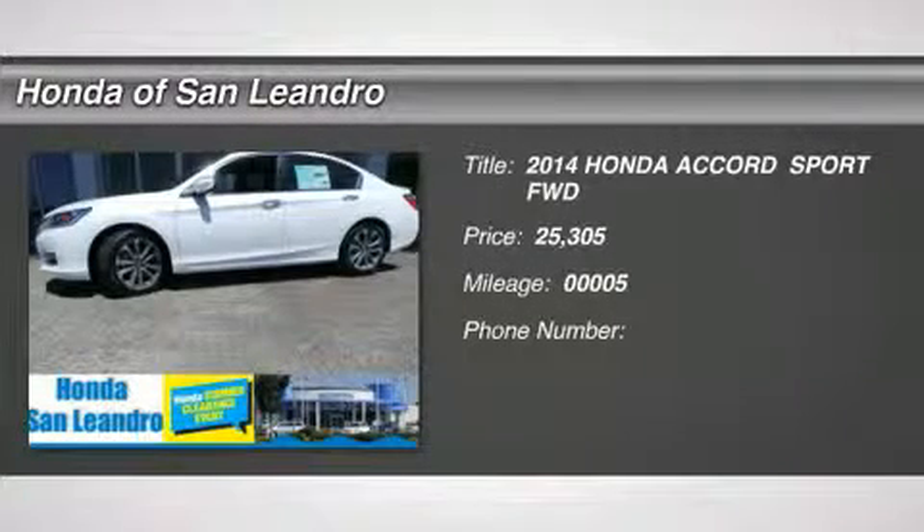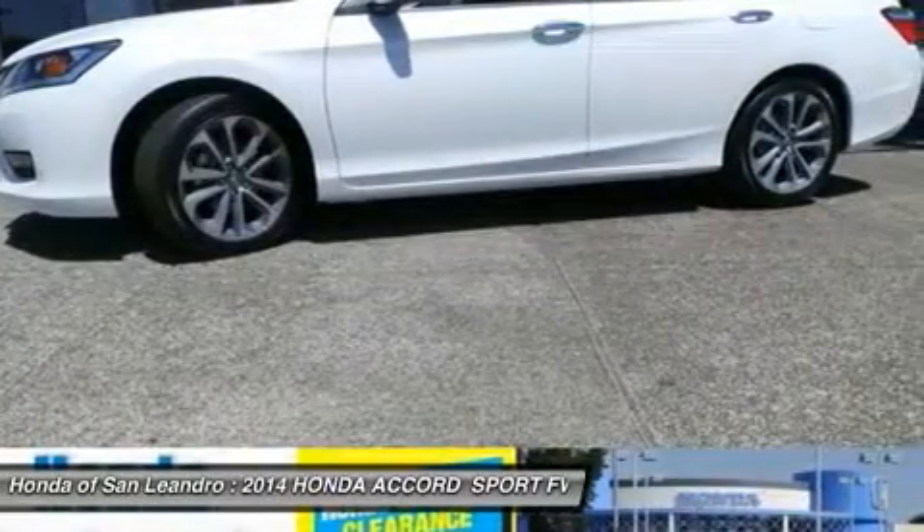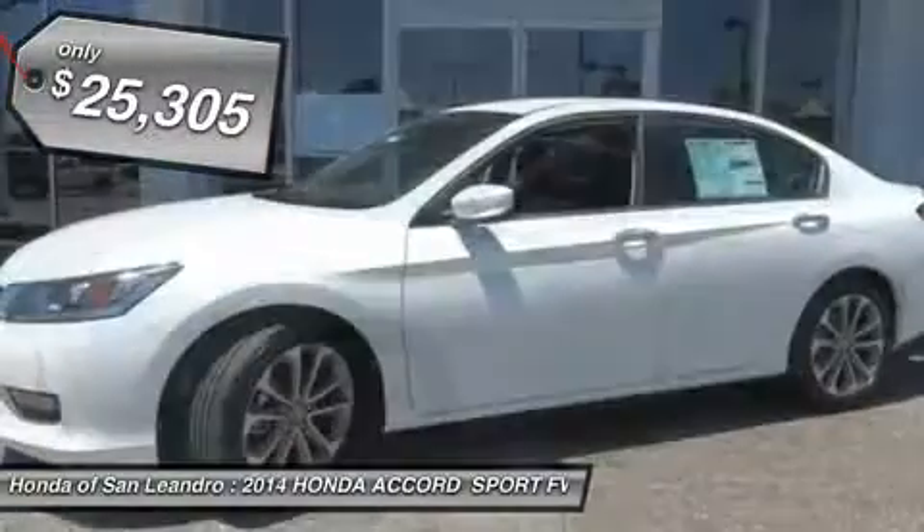You'll love this 2014 Honda Accord. This is a car you'll want to take home. With 5 miles, it features variable transmission and an exterior color of WHT Orchid PRL. Call us and be the first to open the car door today.